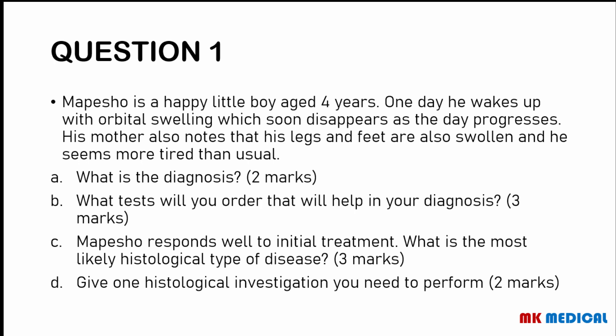Question 1: Mepesho is a happy little boy aged 4 years. One day he wakes up with orbital swelling which soon disappears as the day progresses. His mother also notes that his legs and feet are swollen, and he seems more tired than usual. Question A: What is the diagnosis? Question B: What tests will you order? Question C: Mepesho responds well to initial treatment — what is the most likely histological type? Question D: Give one histological investigation you need to perform.